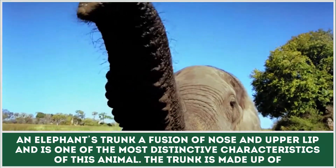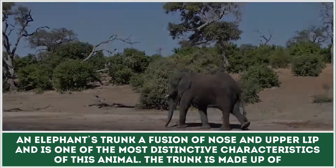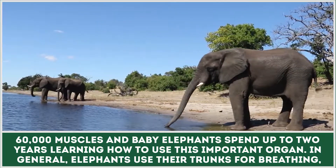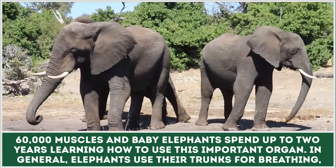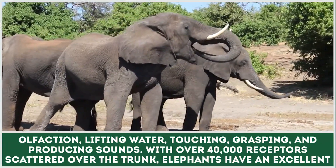An elephant's trunk is a fusion of nose and upper lip and is one of the most distinctive characteristics of this animal. The trunk is made up of 60,000 muscles and baby elephants spend up to two years learning how to use this important organ. In general, elephants use their trunks for breathing, olfaction, lifting, water, touching, grasping, and producing sounds.